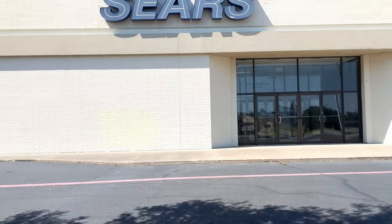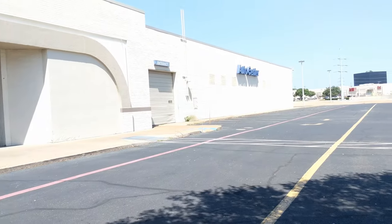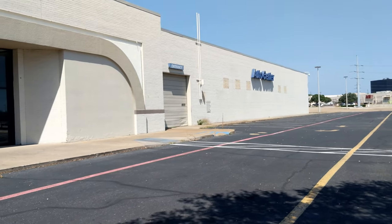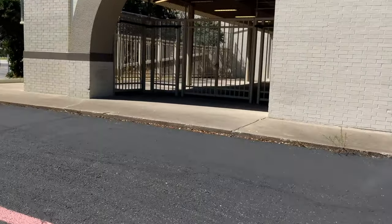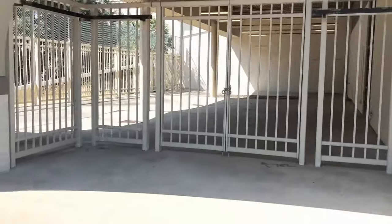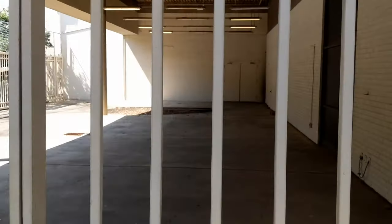It's an awesome store. The cool thing it had was the Auto Center — you could bring your car in and then go walk around the mall, and they'd do a good job. This is where they had all the mowers and stuff in this area. They're all gone as you can see.